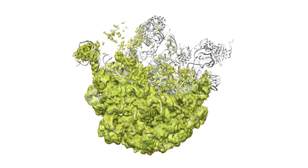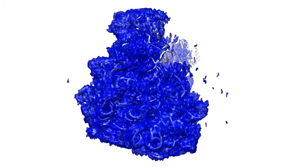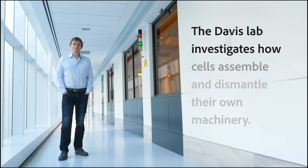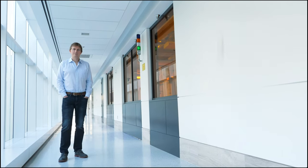For life to happen, basic cellular processes to happen, that requires cells to build massive molecular machines. Our lab is interested in understanding exactly how the cell puts these things together, how does it fold the individual components, orient them relative to one another, and allow them to come together to form these machines.